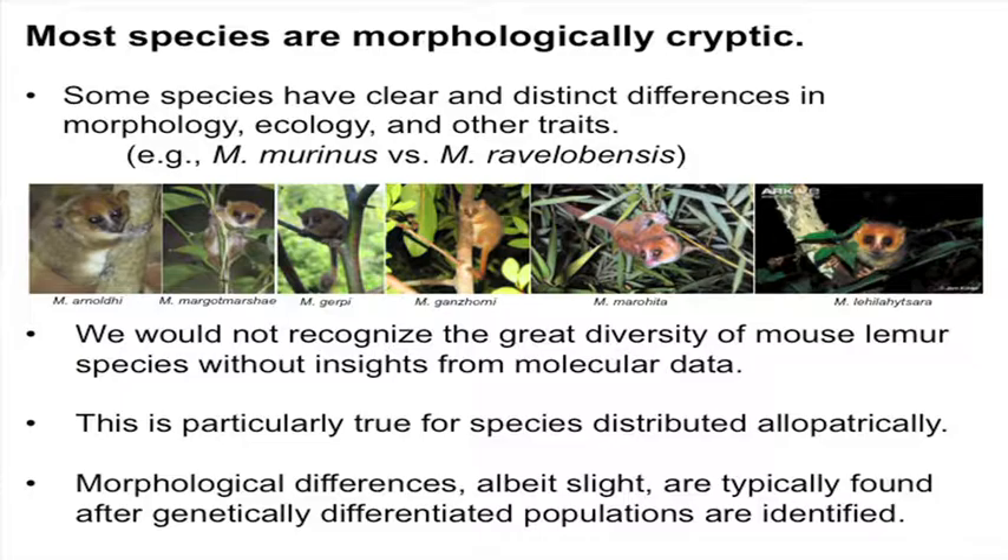Some of the earliest descriptions were focused on differences between species that lived in sympatry with each other. But the real explosion in species discovery and description has been based on species distributed allopatrically across the island. And once we actually discover these genetic differences and see that populations are genetically differentiated from one another, that's when studies are then able to go in and find morphological differences. These are typically slight — small differences in size and pelage coloration — but it's not until we use genetic data that we're actually able to identify some of these differences.